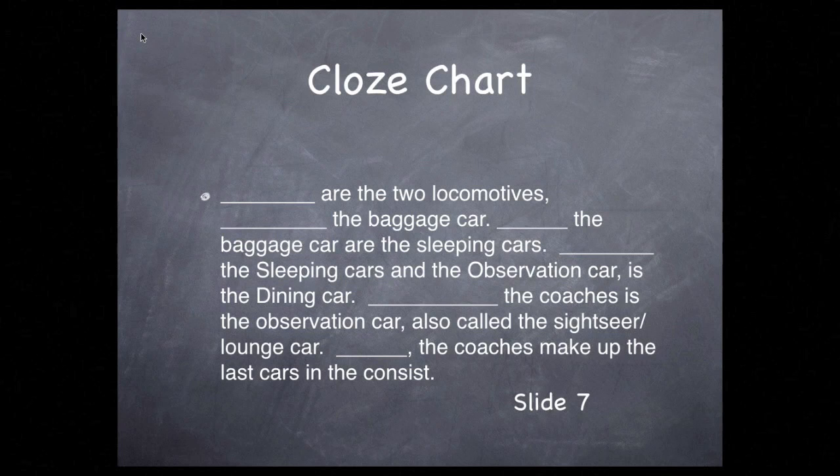Now we're not looking for exact words in exact blanks. There are numerous combinations that would work here, but there are also some that won't.